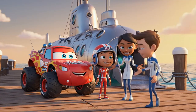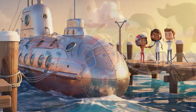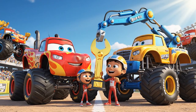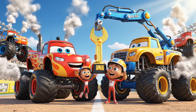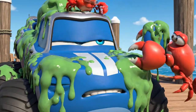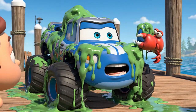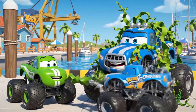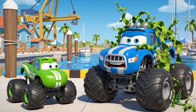Thank you, Blaze and AJ! Without your hydraulic power, we would still be trapped on the sea floor! Grip Rig, your steady grip and hydraulic precision saved the day! You're our MVP! Stop laughing, Pickle! I look distinguished! This is the latest deep sea fashion! Don't worry, Crusher! I'll have you looking like a monster truck again in no time!